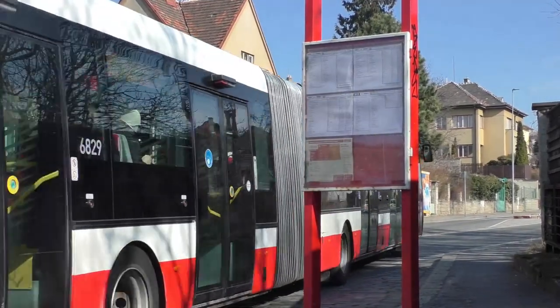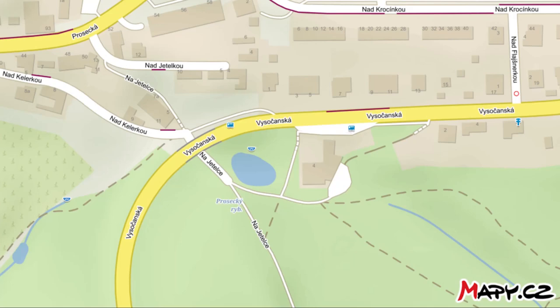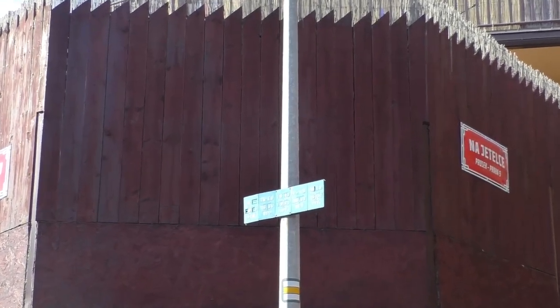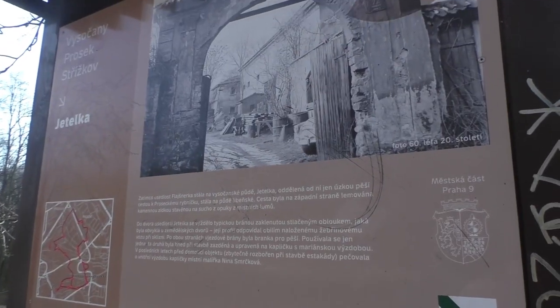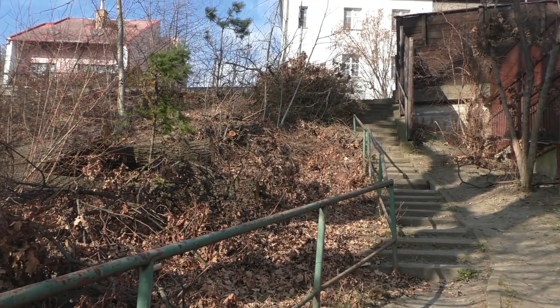Zastávka není poblíž křížení Vysočanské radiály a ulice Na Jetelce, podle níž je pojmenována, neboť k tomuto křížení vůbec nedochází, a to ani mimoúrovňově. Zmíněná ulice se ale nachází nedaleko. Samotná Jetelka bývala historickou usedlostí, která padla kvůli výstavbě kapacitního silničního spojení Proseka a Vysočan.